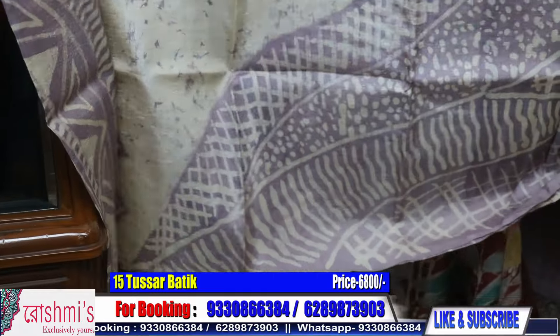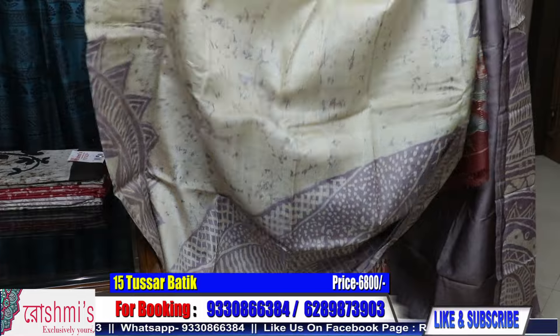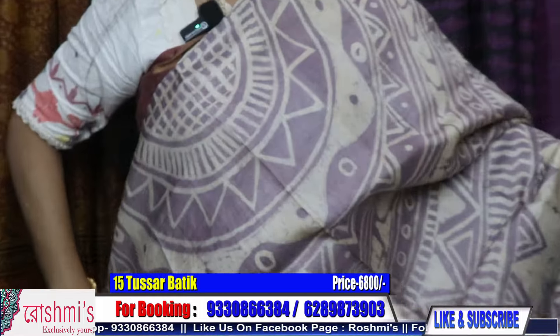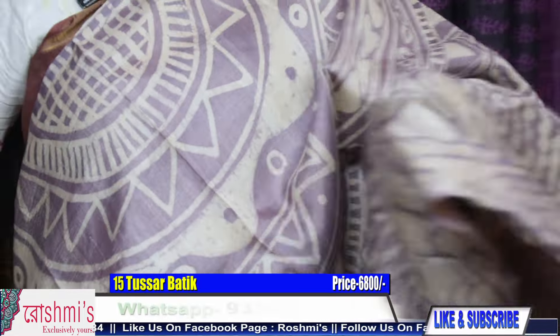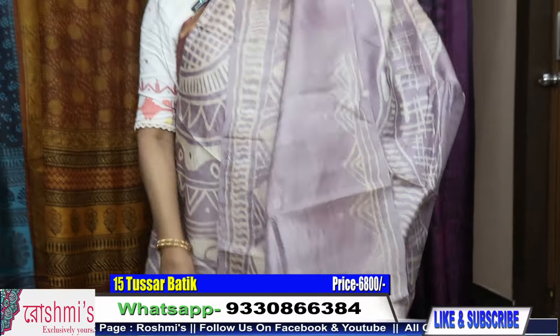Just check the entire look of the saree. The price is 6800. Here is the blouse piece — the blouse piece is of this color. Price is 6800.